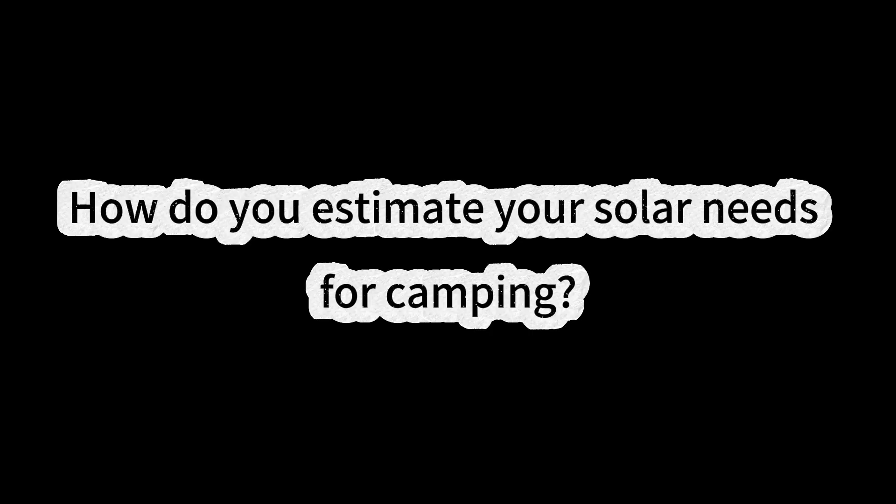How do you estimate your solar needs for camping? First, you want to figure out how much power you use when camping. Think about all the devices you will be using and do some simple math to figure out how much energy you will need each day. The number of solar panels you will need depends on a few things: how much energy you use, where you are, and how big each panel is. Here is a quick way to get a rough idea — take your daily energy usage, divide it by the hours of sunlight you will get each day, and divide by the efficiency of your solar panels.